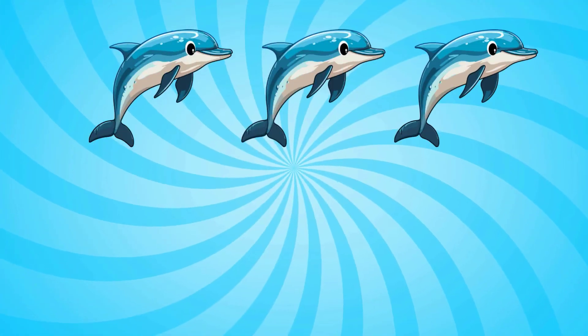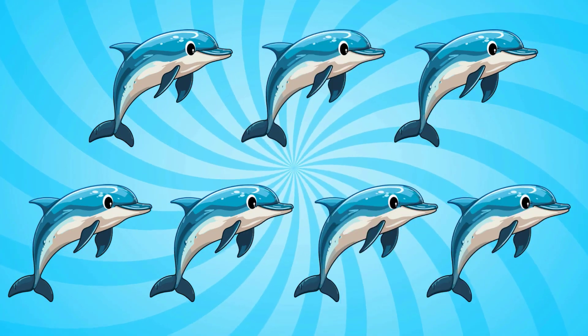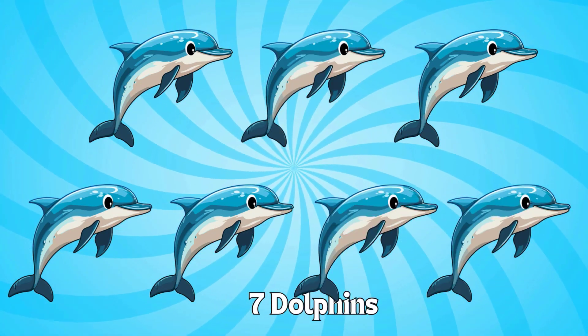Seven. One. Two. Three. Four. Five. Six. Seven. Seven dolphins. You're getting so good at counting sea animals. Dolphins.